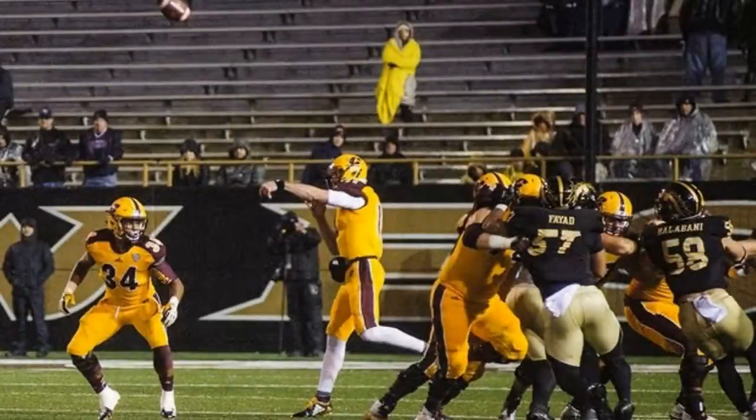After trailing for 50 of the game's 60 minutes, Central Michigan stunned Western Michigan with three fourth-quarter touchdowns to steal a 35-28 road win at Waldo Stadium. A 77-yard touchdown pass from Shane Morris to fellow senior Corey Willis with 2:37 left in the fourth quarter gave the Chippewas their first lead, and they hung on to snap the Broncos' three-game series winning streak.